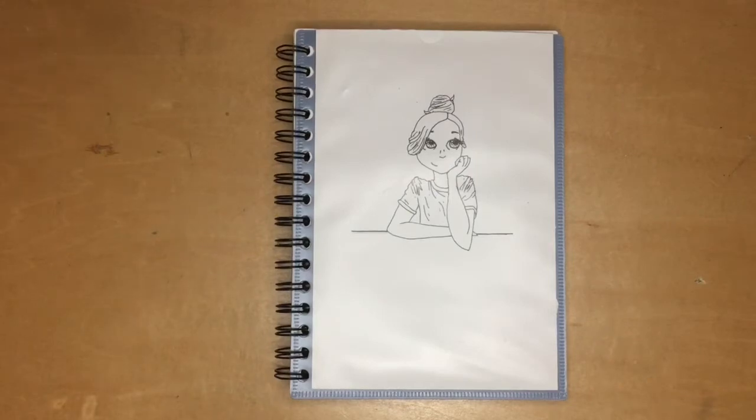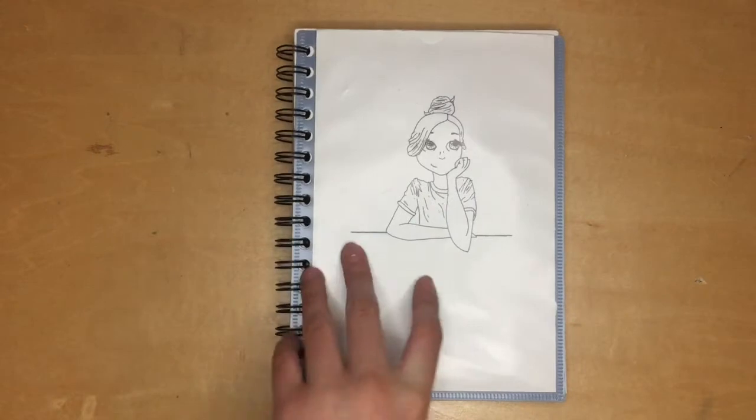Hey guys, I'm here to show you my Inktober 2020 drawings, so here's my little sketchbook.